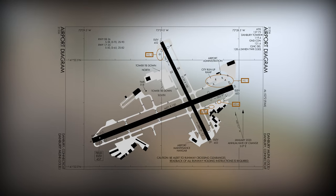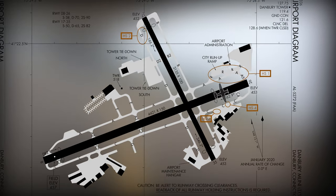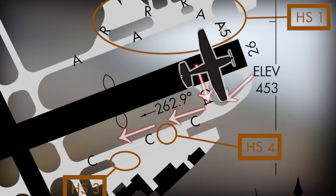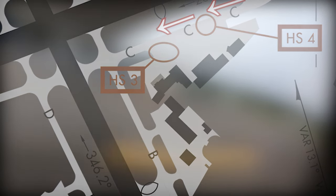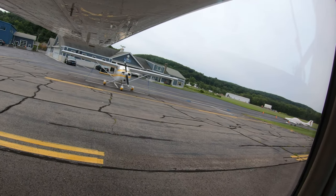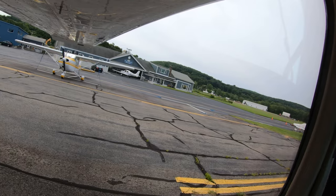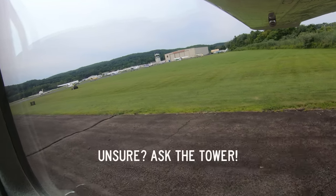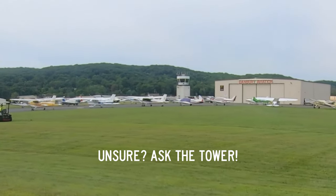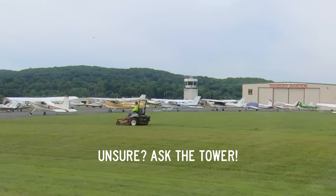One last note of caution concerns aircraft landing runway 8 and rolling to the end or turning on taxiway Charlie 4. The number of aircraft entering and departing the southeast ramp area can make taxiing to your destination challenging. If this or any taxi instruction ever becomes confusing or unclear, the easiest thing to do is to ask the tower. They are there to help and would rather make an extra transmission or two and avoid a costly or catastrophic mistake.